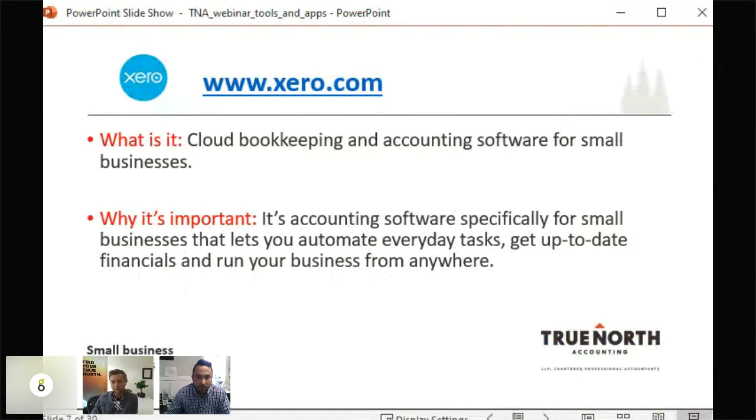Xero lets you automate everyday tasks — the automation part is phenomenal. You get up-to-date financials and can run your business from anywhere since it's cloud-based. Similar to QuickBooks Online, you can access it from any laptop or phone. You can connect bank feeds to it, so whether you're doing the bookkeeping yourself or have someone helping, you can get away from entering data line by line in Excel.